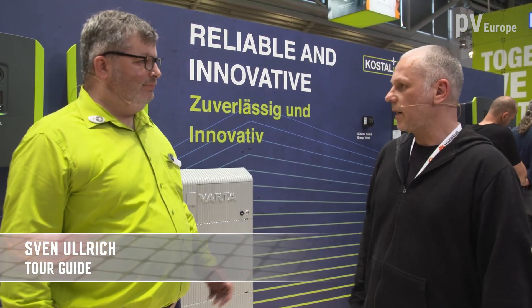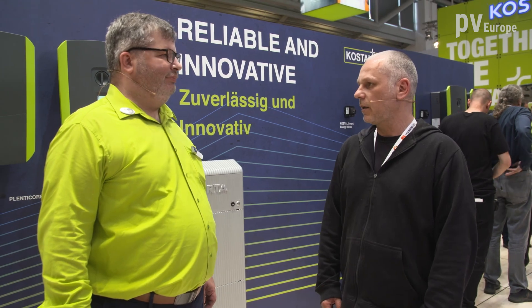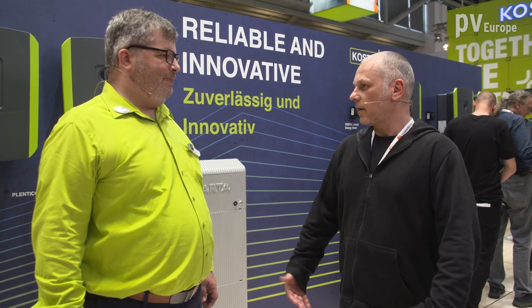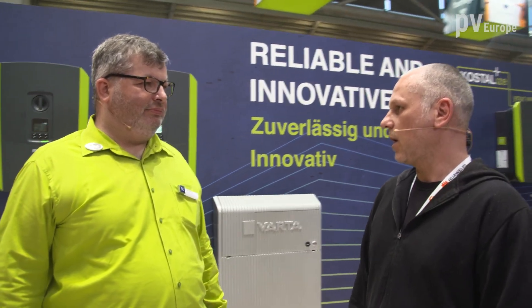Welcome to the booth of Kostal Solar Electric. On my side I welcome Thomas Garber, product manager of Kostal. A high amount of self-consumption is becoming more and more important for the energy transition. How do you achieve this with your solutions?